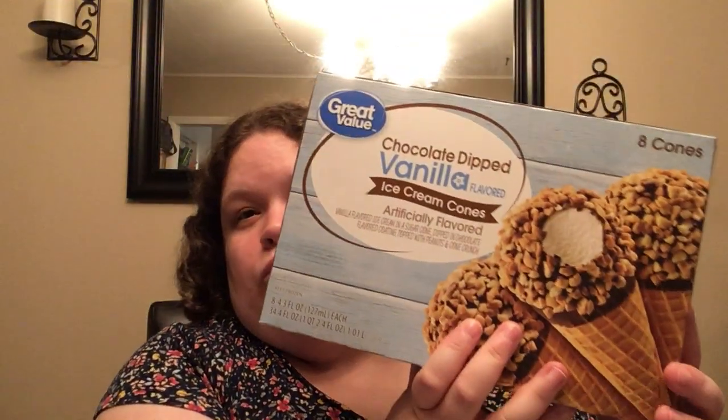Chocolate-dipped vanilla ice cream cones — these were $3.68. Found these for Tony; he loves chocolate and vanilla. This is the chocolate and vanilla flavored ice cream sandwiches — chocolate and vanilla ice cream between a vanilla and a chocolate flavored wafer. These were $2.14. And then we got Nestle Butterfingers Crispity Crunchy Peanut Buttery Vanilla Light Ice Cream with Nestle Butterfinger candy pieces and a peanut butter swirl. Hit that bell so you never miss a video.